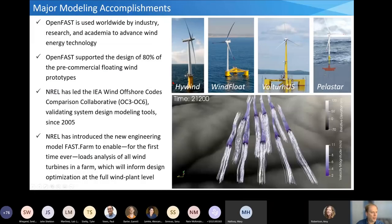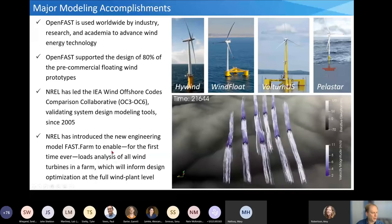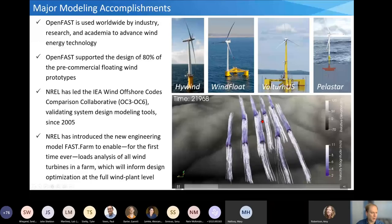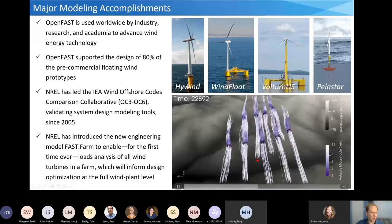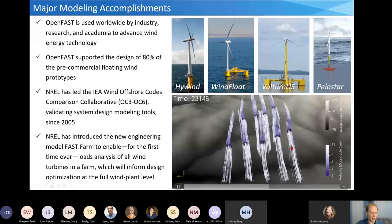This slide summarizes major accomplishments in engineering modeling. OpenFAST is used worldwide in research, academic, and industry communities — 80% of the first pre-commercial floating wind prototypes were designed with support from OpenFAST. NREL has also led the international codes comparison collaboration OC3, OC4, OC5, and now OC6, leading the international community in verification and validation of these tools since 2005. Most recently, NREL has developed a new capability that for the first time enables full loads calculations of turbines in wind farms, running practically in real time to compute loads of turbines and farms including complex terrain flows.